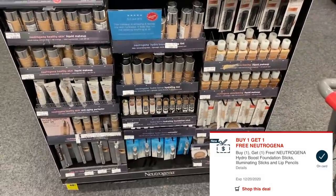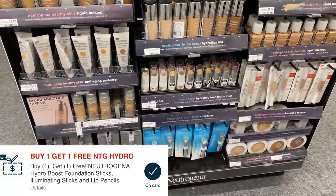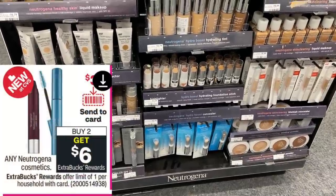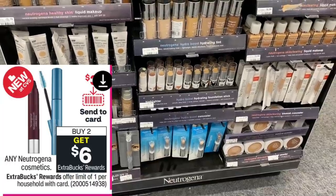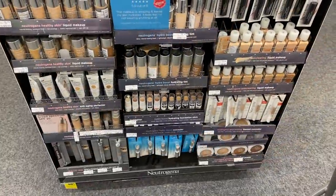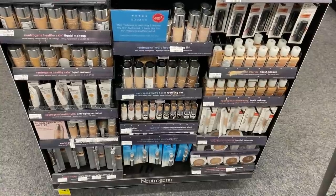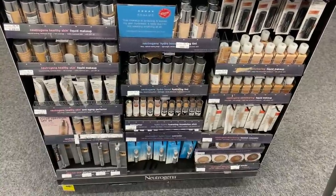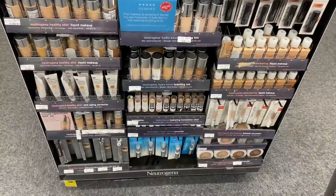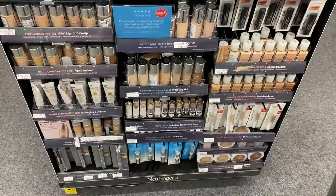Now we're doing another money maker Neutrogena deal. If you have two buy-one-get-one-free CRTs for these hydrating foundation sticks at $17.99, use both and they cancel out the whole cost — both will be free. You'll get back a $6 Extra Care Buck and a $3 beauty buck, making these a $9 money maker. If you've already clipped a manufacturer coupon like I have — a $3 off of two — one BOGO CRT may be reduced to $14.99, but I also have a $5 off of $25 CRT so it should still cancel out.